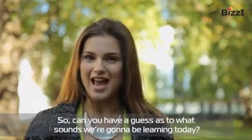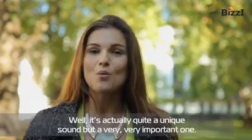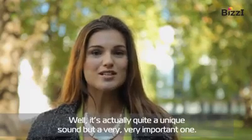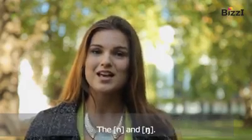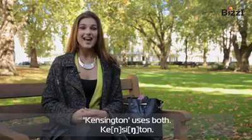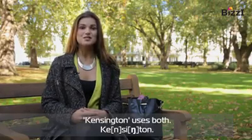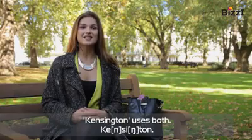So can you have a guess as to what sounds we're going to be learning today? It's actually quite a unique sound, but a very, very important one — the N and NG sounds. Kensington uses both. Kensington.